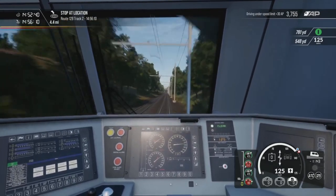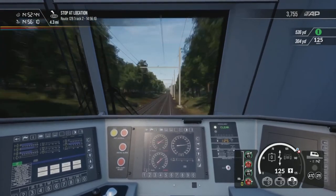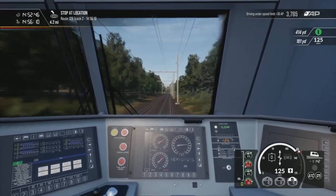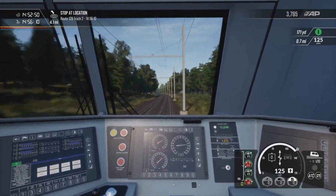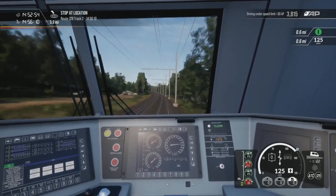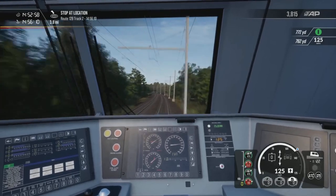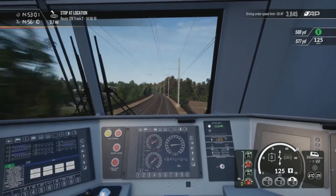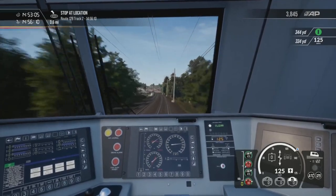But then sort of just feeling the rush of the ACS 64 whizzing along — so it's tough. Let's try and come to a final decision of what my favourite US passenger loco is. I think the ACS 64 probably would be up there — yeah, the ACS 64 has got to be up there.